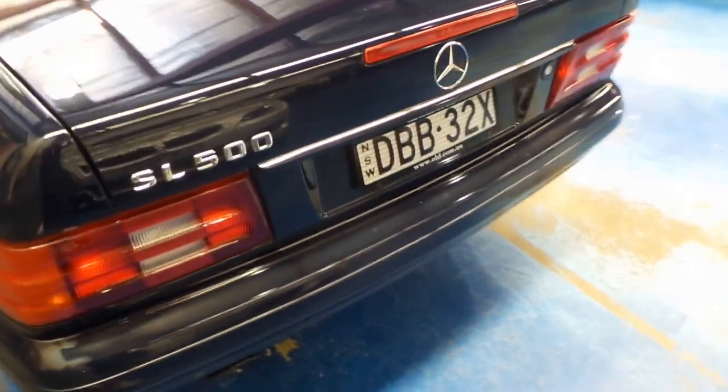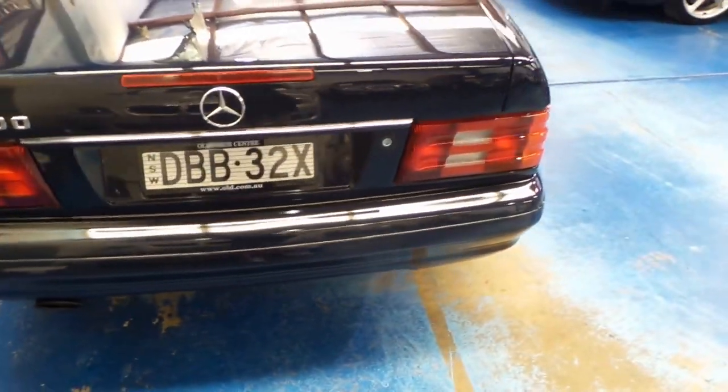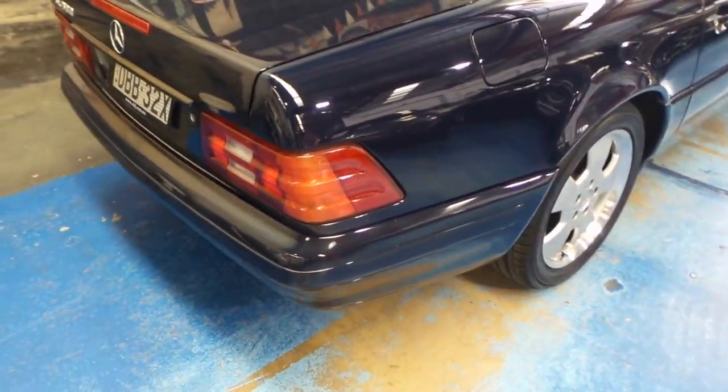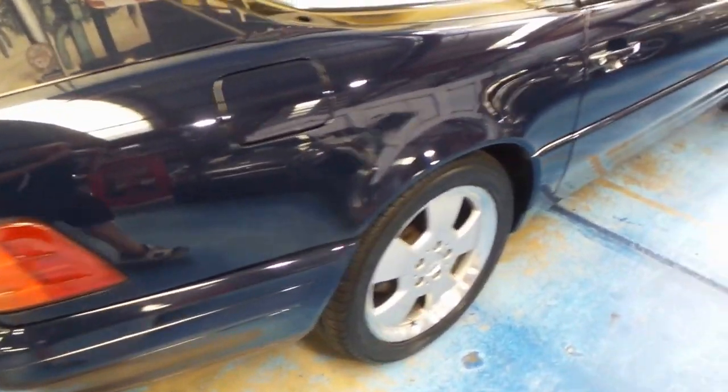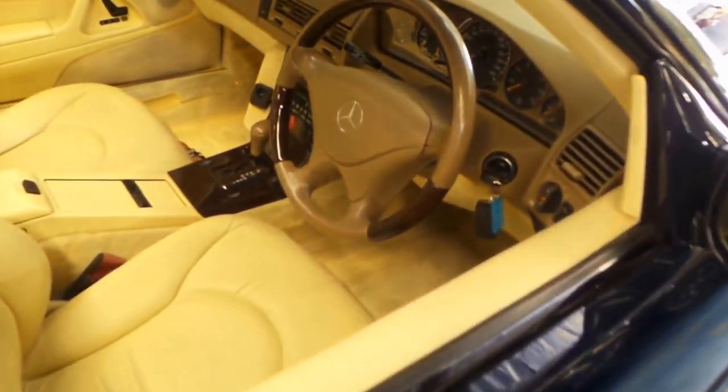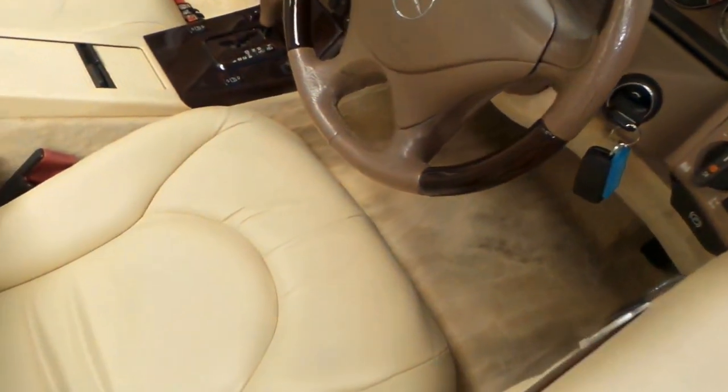Just really an immaculate car. We've just sent the car down to our Mercedes-Benz specialist here in Rosebury, and have spent $3,000 making sure that the brakes, the suspension, and everything are in extremely good order.